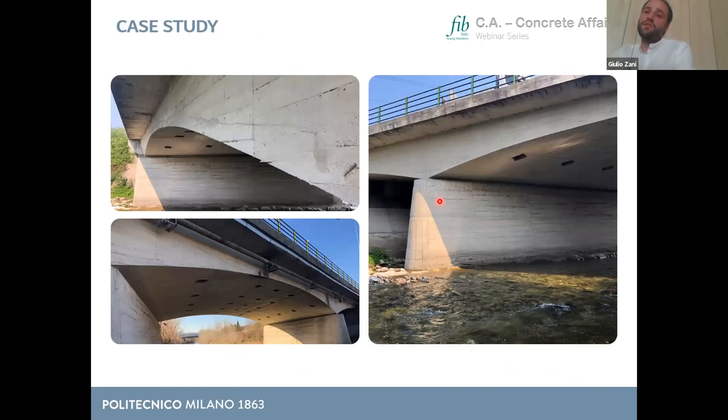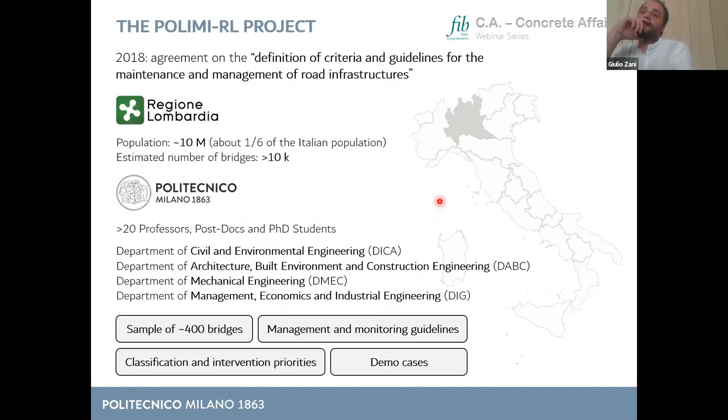Now the case study. This is a reinforced concrete bridge developed within a research project promoted in 2018 by the Lombardy Region — the most populated region in Italy with about 10 million inhabitants and an estimated number of bridges greater than 10,000. In 2008, Politecnico di Milano signed an agreement on criteria and guidelines for maintenance and management of road infrastructures. The idea was a level-zero analysis: take a sample of bridges, develop classification and intervention priorities based on documentary analysis, provide management and monitoring guidelines, and test them on demo cases. More than 20 professors, postdocs, and PhD students across four departments were involved, and nine demo cases were selected from a sample of 400 bridges.